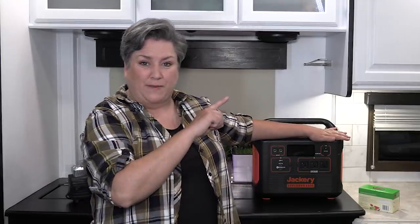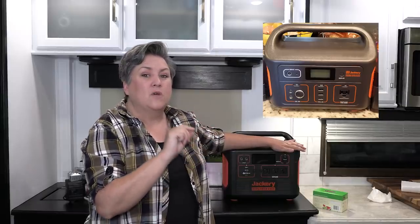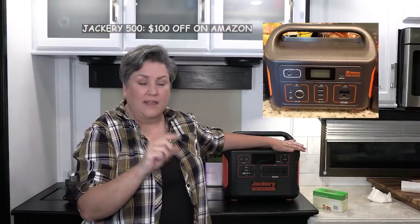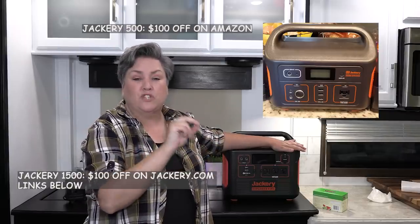I was super excited to find out that this was on sale also. This is the Jackery Explorer 1500 — the second to biggest one, a Mac Daddy. This one is $100 off on the Jackery website, so I'll put the link for that below. But if you're looking for the 500, which is smaller, it's actually $100 off on Amazon during the Prime sales, which makes it double what's off on the Jackery site. So if you're looking for the 500, go to Amazon. If you're looking for any size from the 240 up to the 2000, except the 500, go to Jackery — that link will be below.